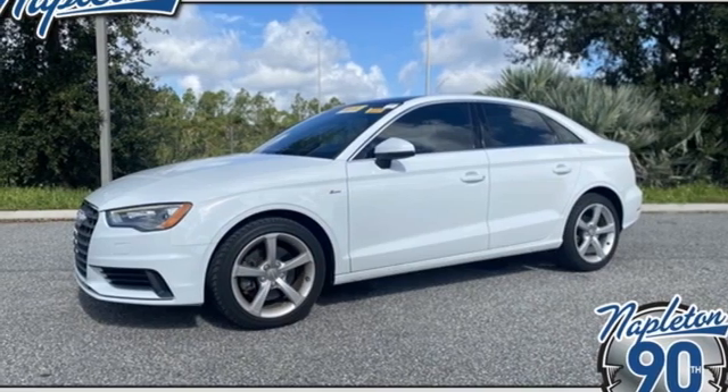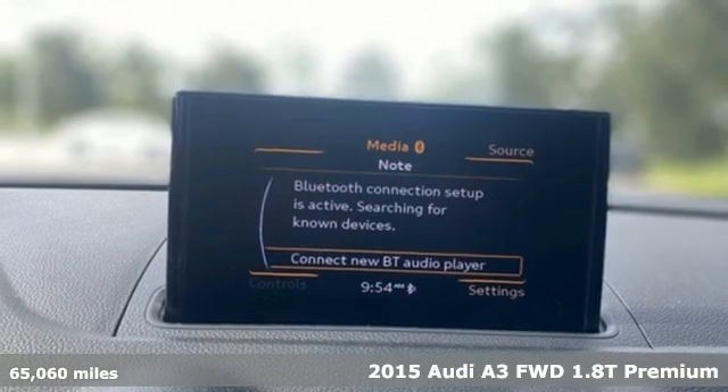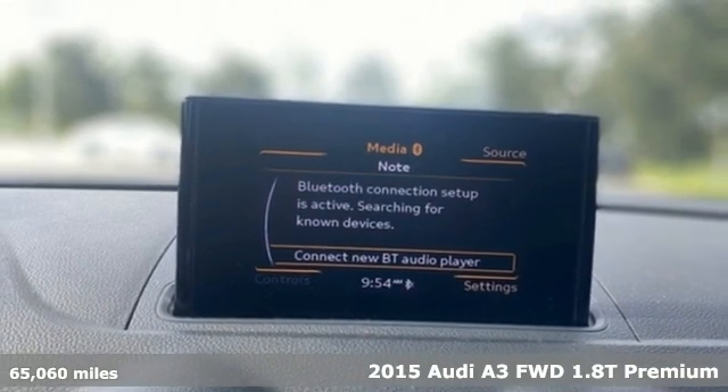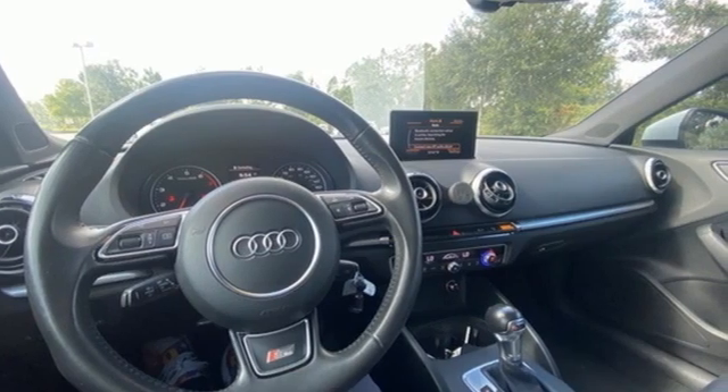Here's a 2015 Audi A3. This luxury compact sedan leaves you wanting for nothing. From impressive power to luxurious features to efficiency, this A3 does it all.